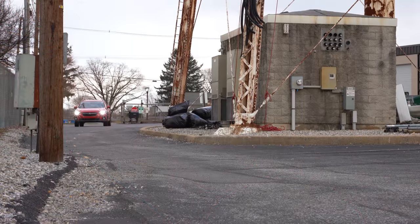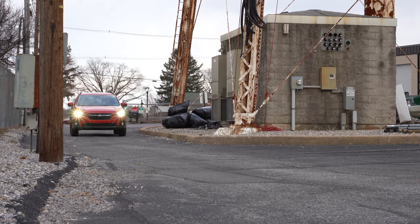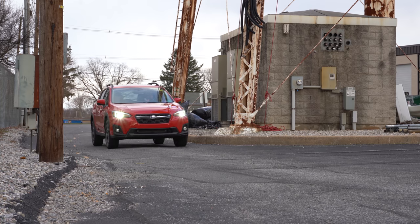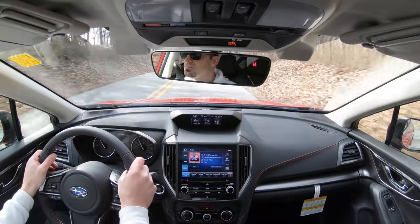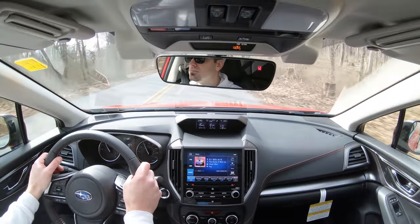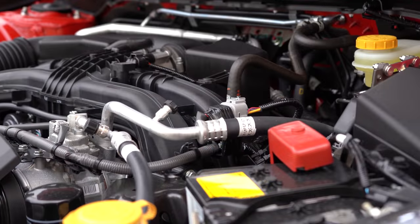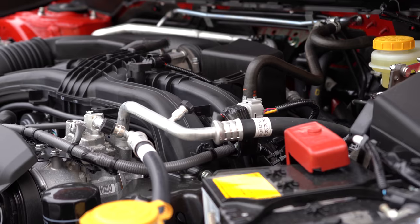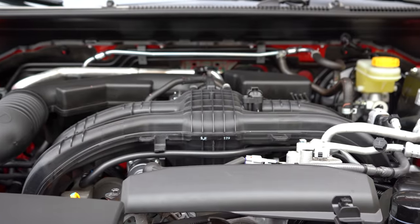The hybrid configuration uses a 2.0-liter direct-injected four-cylinder boxer engine with two electric motors — one powering the starter and the other powering the Crosstrek in hybrid and electric driving modes. That configuration produces 137 horsepower at 5,600 RPM and 134 lb-ft of torque at 4,400 RPM, and you can get up to 90 miles per gallon — pretty incredible.